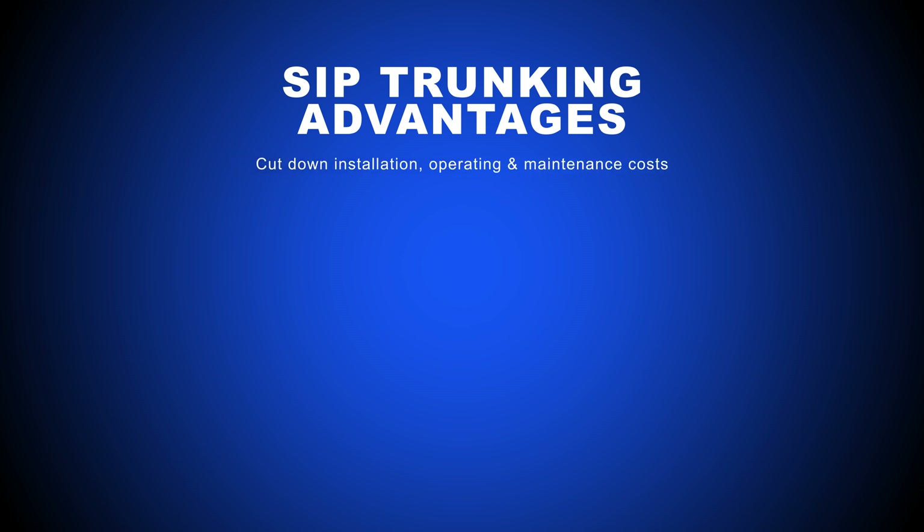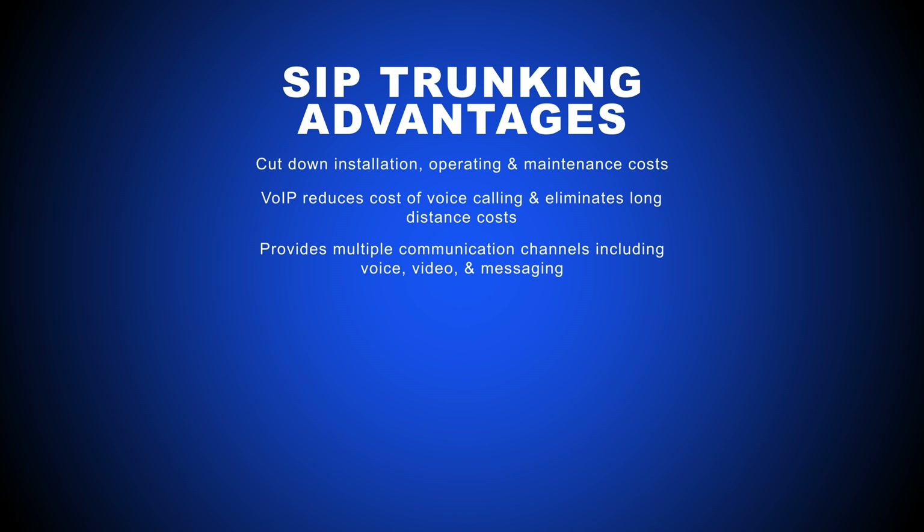SIP trunks cut down on the installation, operating, and maintenance costs of older landline phone systems and hardware. They also cut down on the cost of voice calling by enabling VoIP communications, turning many long-distance calls into local ones — meaning no more long-distance fees. Plus, SIP trunking provides multiple communication channels like voice, video, and messaging in a single solution.